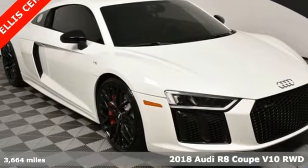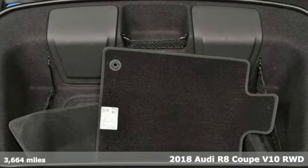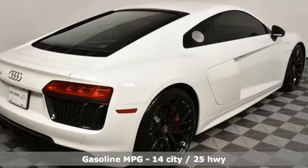It's a 2018 Audi R8 Coupe. The sky is too limiting for this R8. Its sights are set on a new stratosphere, and with this performance, you'll get there too.